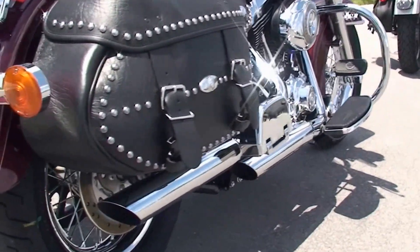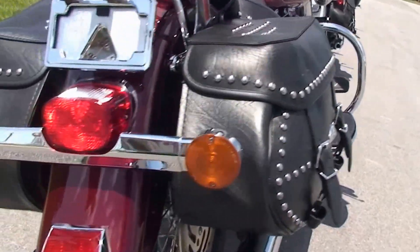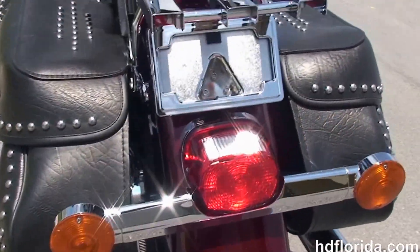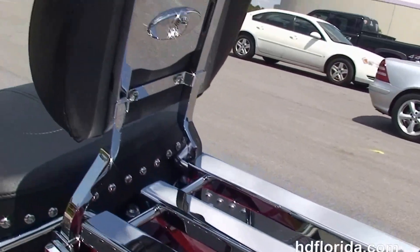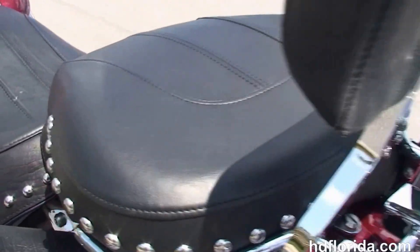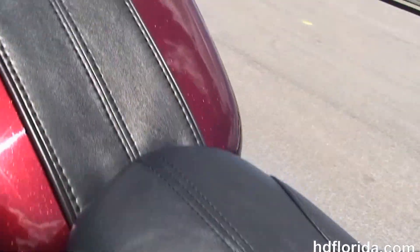Upgraded passenger floorboards, chrome slip-on mufflers, and the soft leather studded saddlebags with speed clips, upgraded chrome lay-down license plate frame, and the additional chrome luggage rack, wide passenger backrests, and the studded 2-up seat that matches the saddlebags.